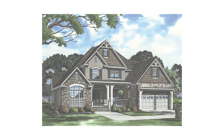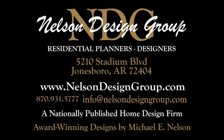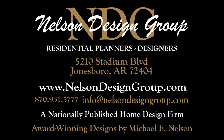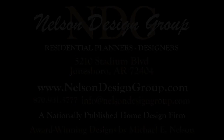So that is just a glance at House Plan 983 Annabelle Cove. For more information on this house plan or another one of our designs, please visit our website nelsondesigngroup.com. And if you have any questions about customizing one of our house plans, placing an order, you name it, give us a call at 870-931-5777. Alright, talk to you in the next video.